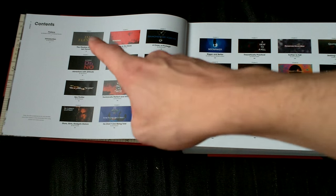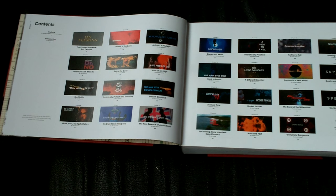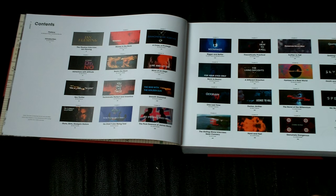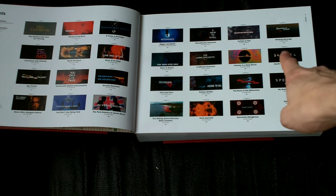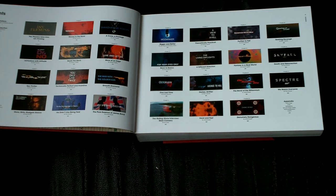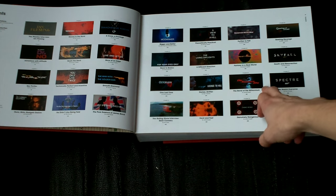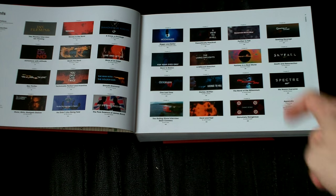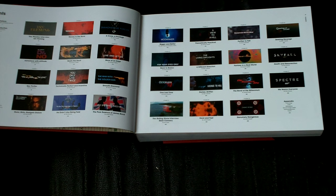Then you get the contents page, which includes all the original main titles of the movies with screen caps from the actual titles when the logo comes on. One thing I immediately noticed — just a minor detail — is that Skyfall still just has the logo, not a screen from the main titles like all the other movies. I was expecting them to update that. I can understand Spectre just having the logo since it had only been released a couple of months, but Skyfall has already been out for three years. It's something they could have updated, but it's not something I'm holding against the book.